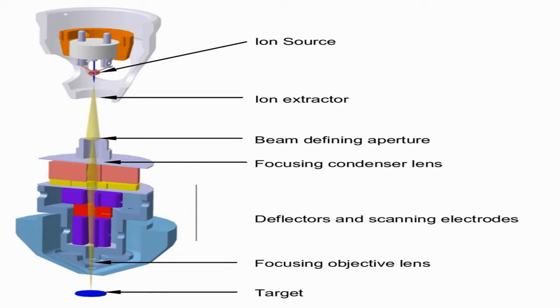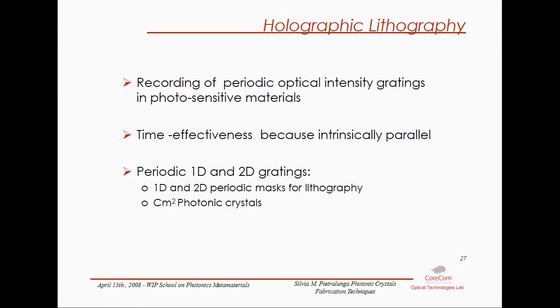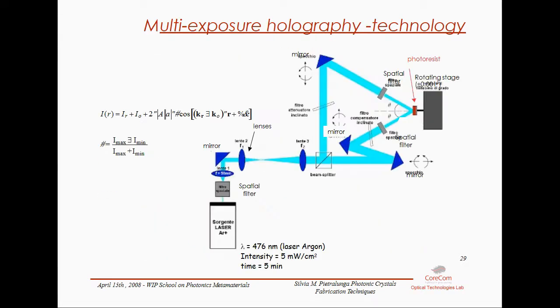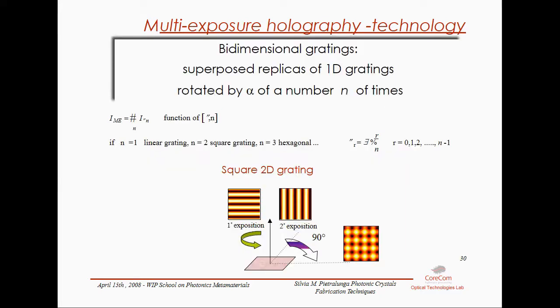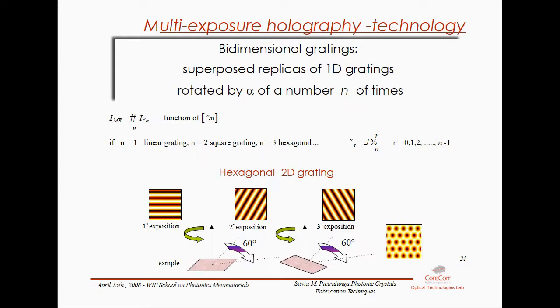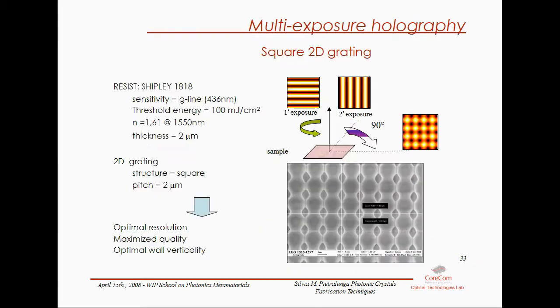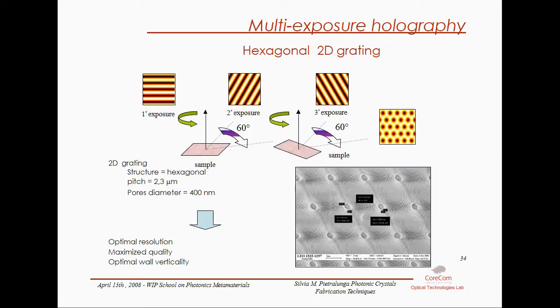Holographic lithography is also called interference lithography. It is mask-free, low-cost, and compatible with large-scale photonic crystal manufacturing. The fringe-to-fringe spacing or period is given by λ/2 divided by sin(θ/2), where lambda is the wavelength and theta is the angle between the two interfering waves. The laser beam needs to be coherent. By using 3-beam interference, arrays with hexagonal symmetry can be generated; using 4-beam interference, rectangular symmetry or 3D photonic crystals can be generated.